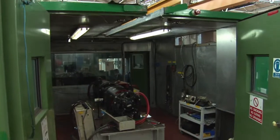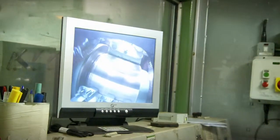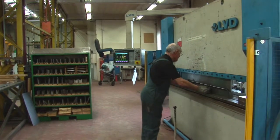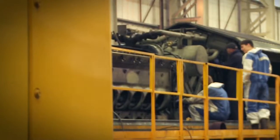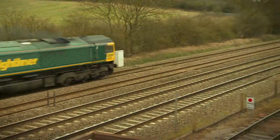RISAS accredited, Brush Traction comply with all rail industry requirements and believe in delivering a swift and world-class service to our clients, with safety the top priority. Brush Traction — one of today's leaders in modern diesel-electric and electric traction technology, supplying equipment and expertise worldwide.